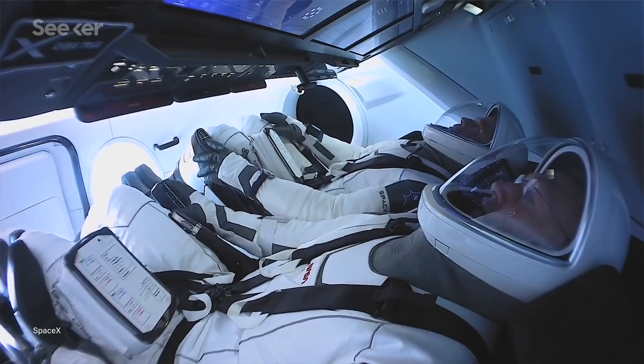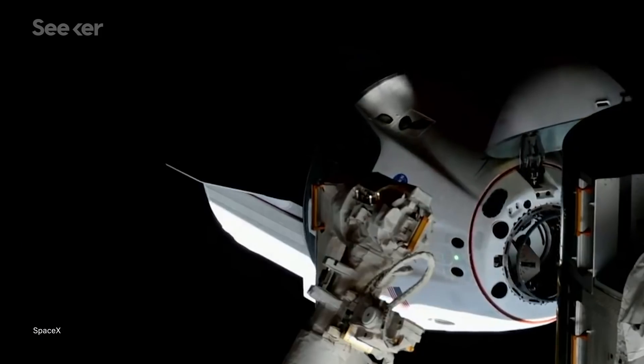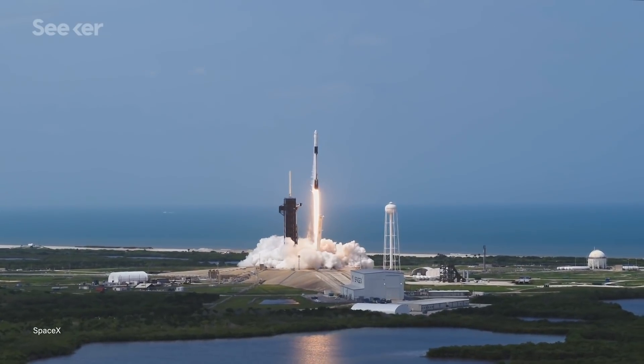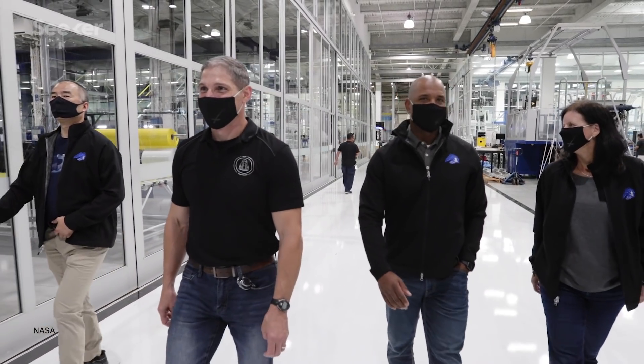We saw Demo-2 head to space with astronauts and return safely, but that was just a test. Now SpaceX is ready for the real deal — Crew-1. And like many of SpaceX's endeavors, it's making a lot of firsts. Crew-1 will be SpaceX's first operational crewed mission to the International Space Station, officially launching the new era of commercial fleet missions.